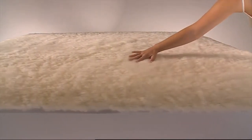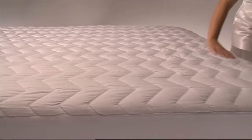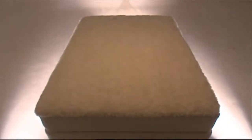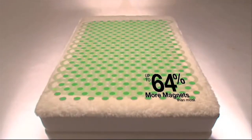Conversely, the Natural Deluxe 100% Australian Wool, or the Natural Cotton, absorbs moisture away from the body, making them comfortable all year round. The Natural Range carries up to 64% more therapeutic magnets than most other brands.